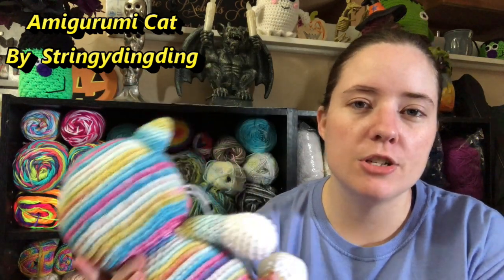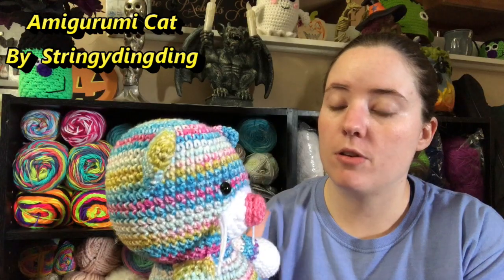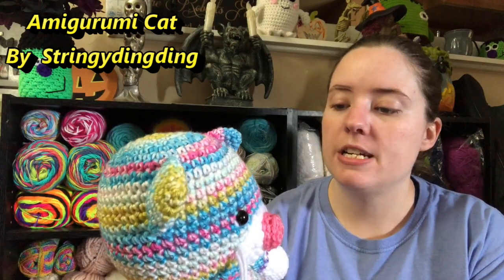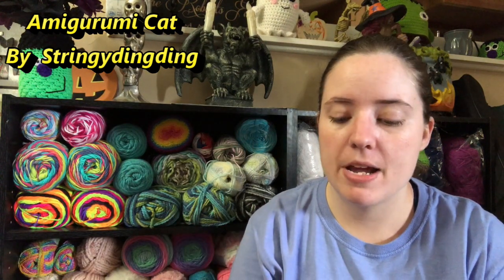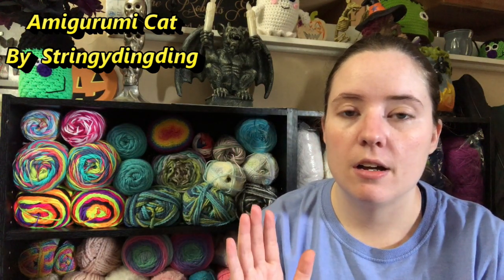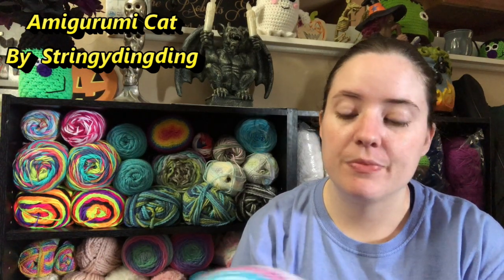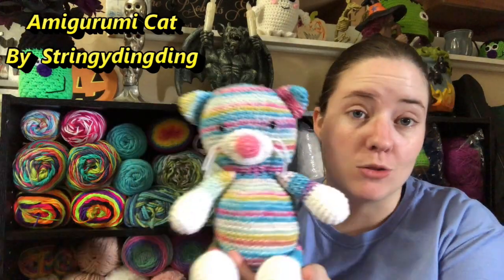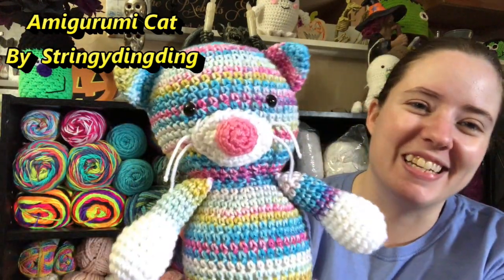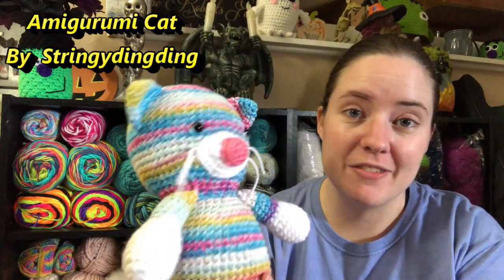I usually use F hooks for my amigurumis. Her pattern called for an H hook, so I went down to G and there are still a little holes — it's just my personal tension. Some people can make amigurumis with worsted weight yarn and H hooks and they look perfect, but with my tension I need to use smaller hooks. But I still think it came out adorable. I still love this cat. It's so cute.